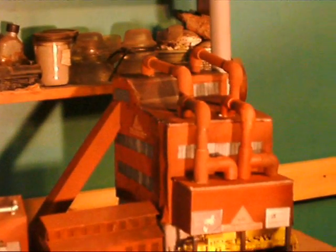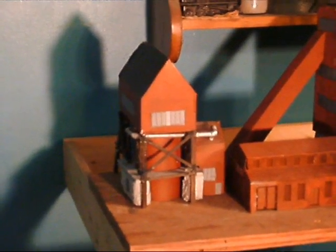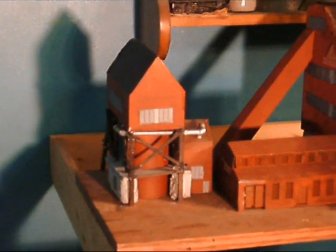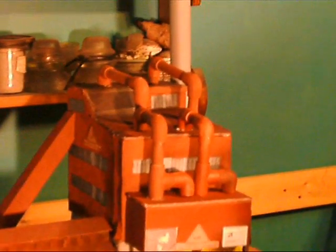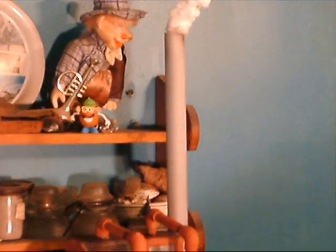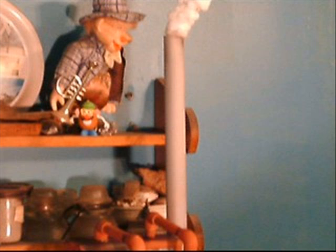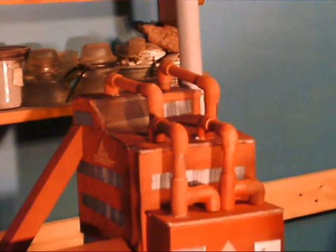They actually had two sintering plants. This structure here is part of plant one, and this structure here is part of plant two. It had a long, very tall smokestack coming out of it. Plant two had a roofline that looked like this.